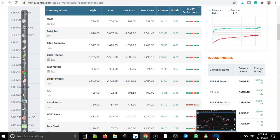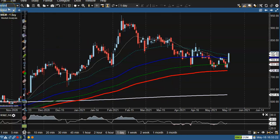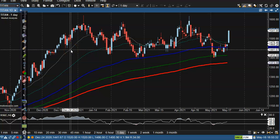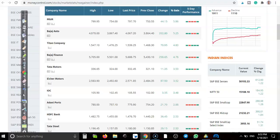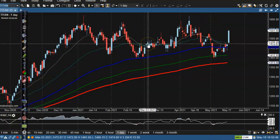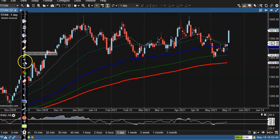Next, let's jump to Titan Company. Titan price is around 1500. Here you can see Titan has a strong resistance — it is running in a sideways range. This is the resistance line and this is the lower boundary, so price has been moving within this sideways range.